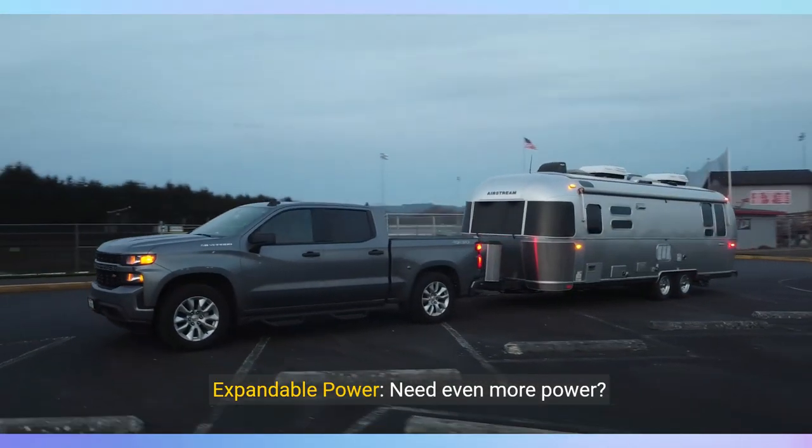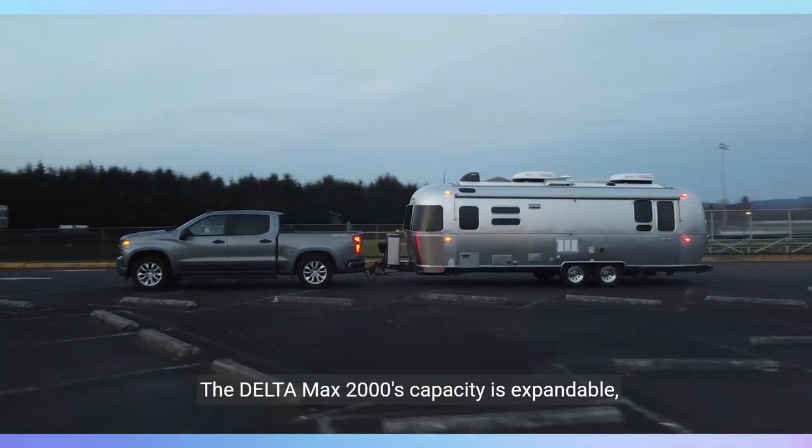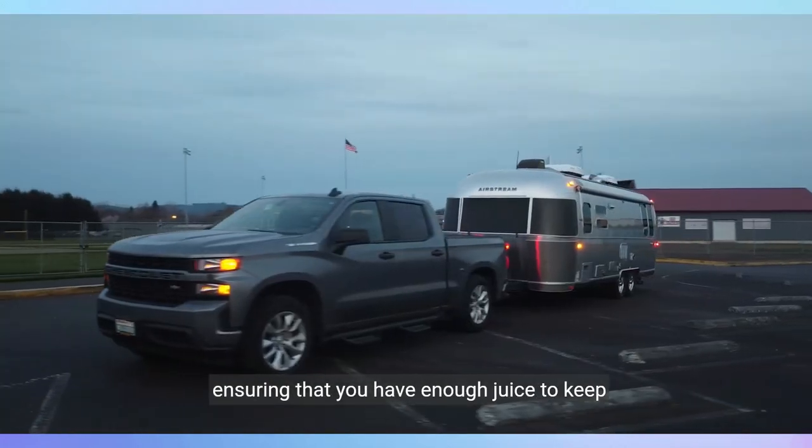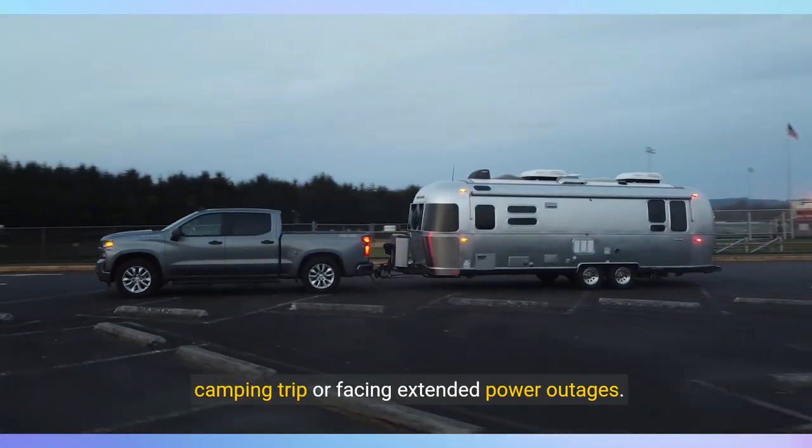Expandable power. Need even more power? The Delta Max 2000's capacity is expandable, ensuring that you have enough juice to keep everything running, whether you're on a prolonged camping trip or facing extended power outages.